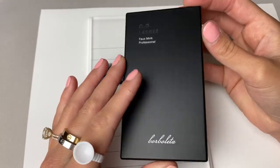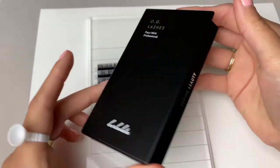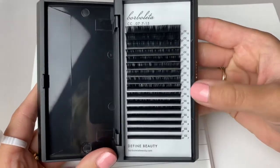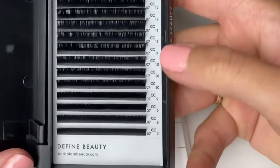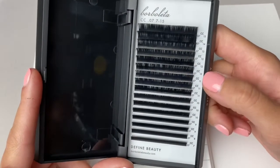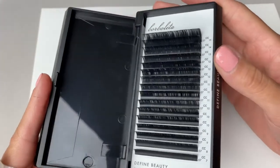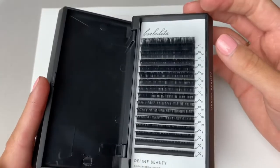Then we have Borboleta's new line, the OG lashes. The packaging is super fun and aesthetically pleasing. Same as Designer Pro's tray, it has 16 rows. What's cool about this one is it has the curl, diameter, and length labeled on it. They have about the same amount of shorter lengths — great to have multiples of those — and only one row of 15s, which I don't think is necessary unless you're using them for spikes in a textured set.